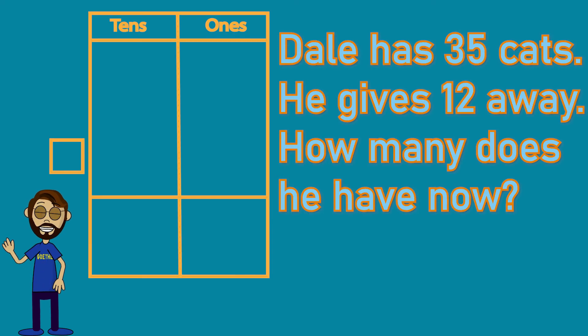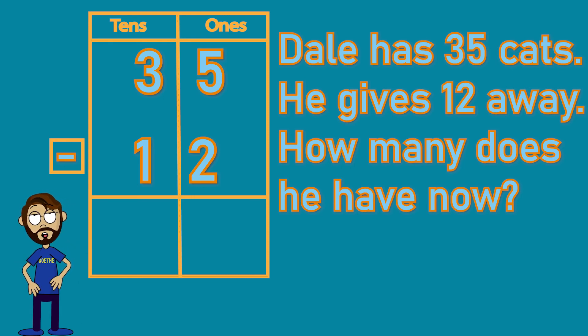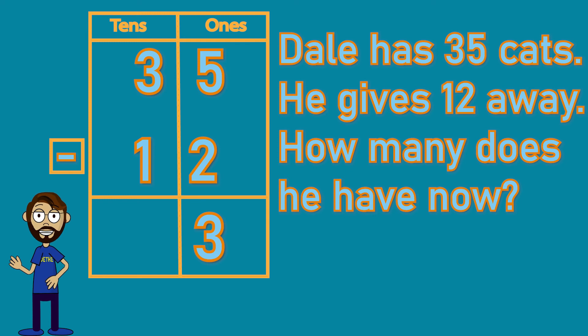Dale has 35 cats. He gives 12 away. How many does he have now? Since he's giving some of his cats away, he'll end up with less, meaning we'll subtract and use a minus. Starting with 35, we see there are three tens and five ones, and we're taking away one ten and two ones in 12. Let's start with the ones: five take away two leaves three. So we're going to have three ones in our answer. Then three take away one in our tens — three take away one leaves us with two tens. Two tens and three ones means Dale is left with 23 cats. That's still a lot of cats.